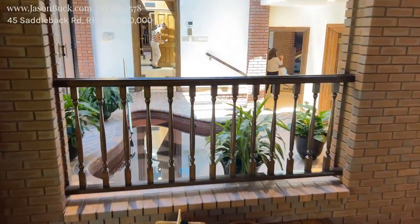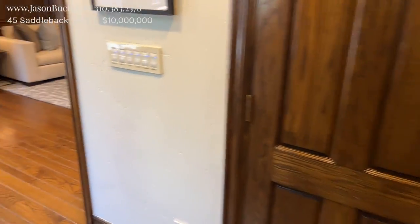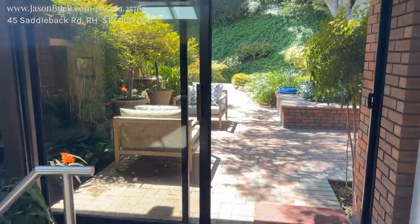You look this way, you have an indoor hot tub. There was a pond as we drove in. We'll go left first and start looking. Look at this patio.